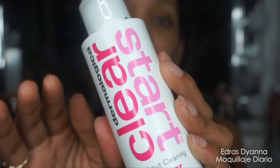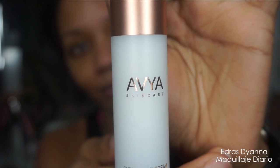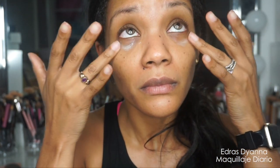Bueno hermosas, lo primero es el cuidado de la piel y estoy aplicando un poco de tonificante — esta es la marca Dermalogica que me encanta. Y aquí solamente estoy humectando el área debajo de los ojos para que el maquillaje se aplique mucho mejor, porque hay que cuidar esa área de sus caras.